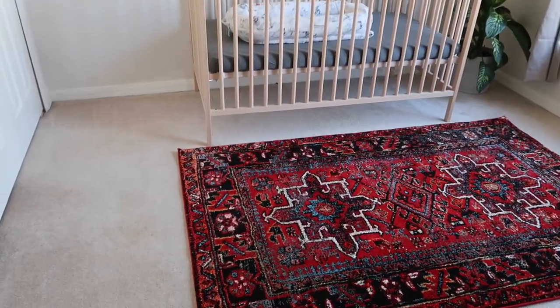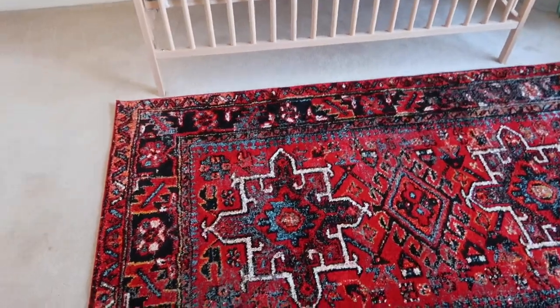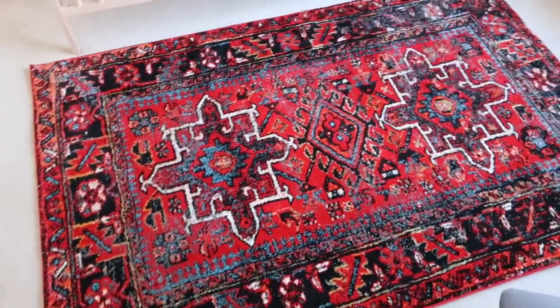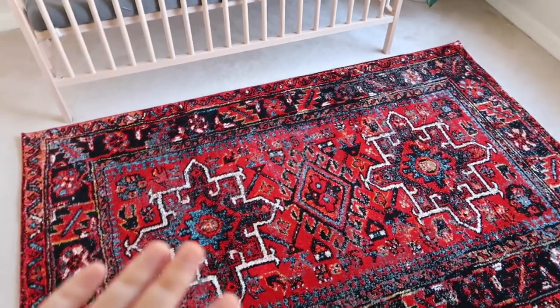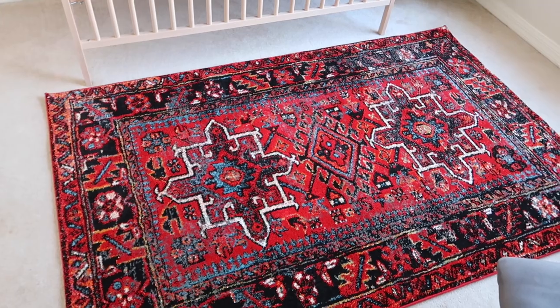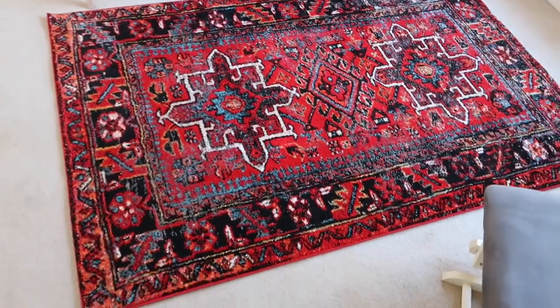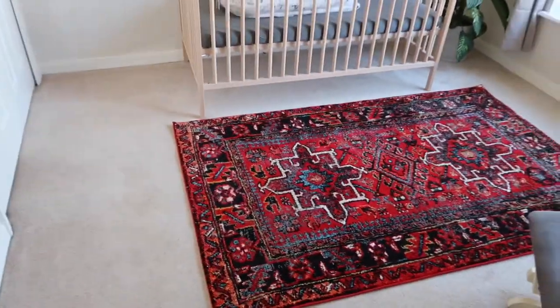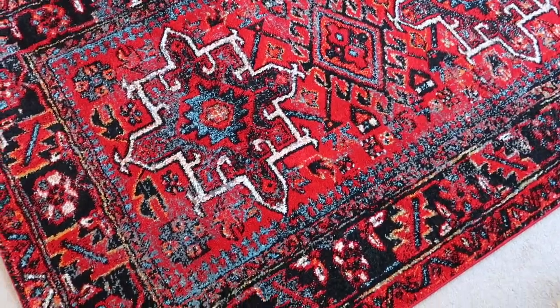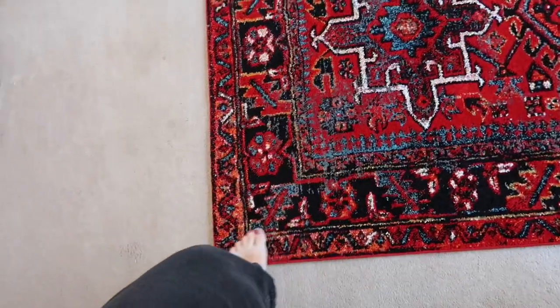The thing I get asked about the most is where this rug is from — it is from Wayfair and it's pretty inexpensive. It definitely holds up and it stays in place; it doesn't move. We have a rug in Lincoln's room that moves around a ton and always has big bumps in it. So yeah, we love this rug. It's pretty gender neutral and nice and soft on my feet too.